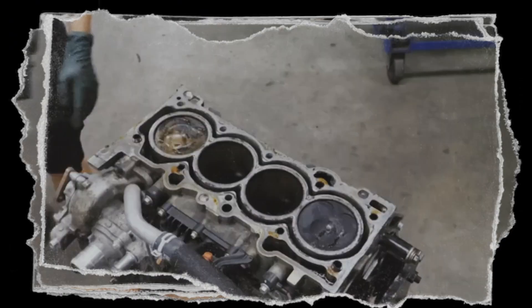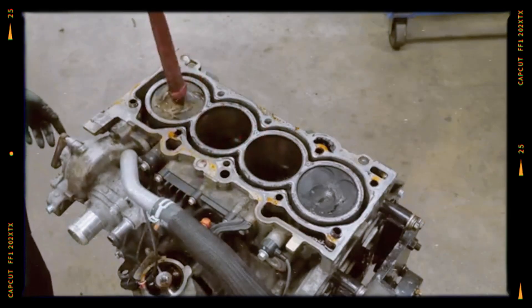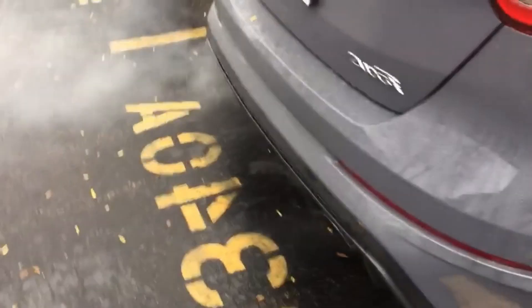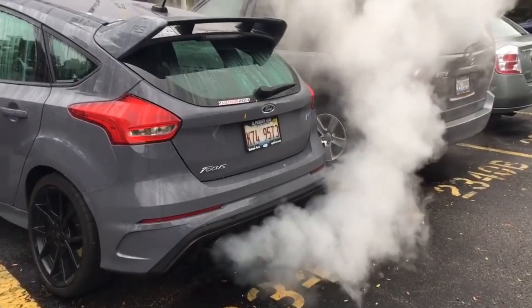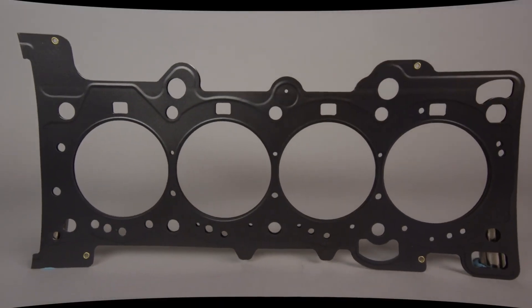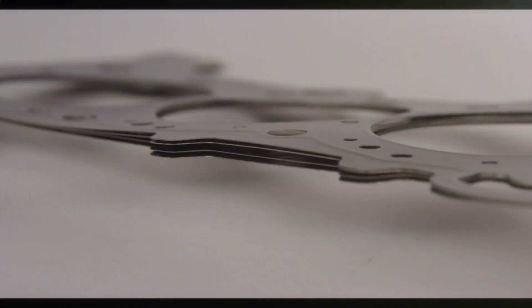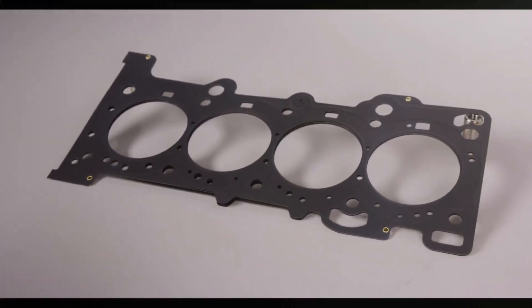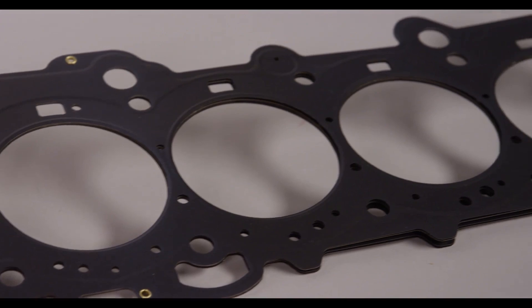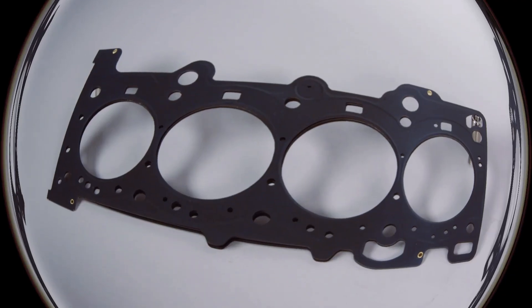One of the most notable issues with the 2.3-litre EcoBoost is head gasket failure, particularly in the Ford Focus RS. Symptoms include white exhaust smoke, coolant consumption, and misfires during cold starts or under load. Over time, these can escalate to engine overheating, a sweet smell of coolant in the exhaust, and loss of cabin heating. The root cause was the use of an incorrect head gasket during production — the gasket designed for the Ford Mustang's 2.3 EcoBoost did not properly align with the Focus RS's coolant passages, leading to leaks. The Mustang version of the engine, which uses a different cooling system, does not experience this issue.